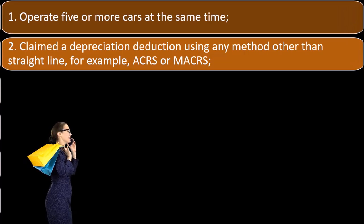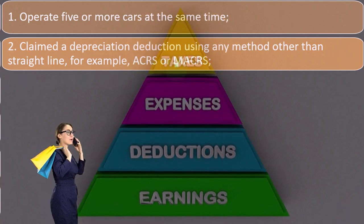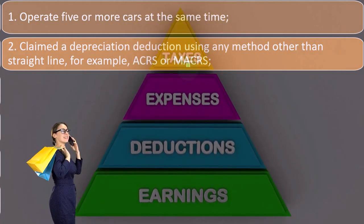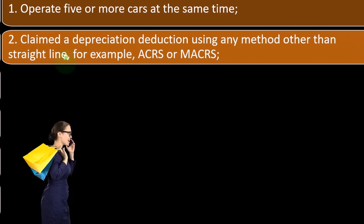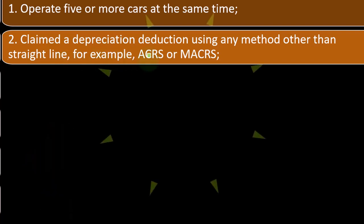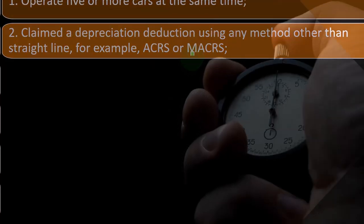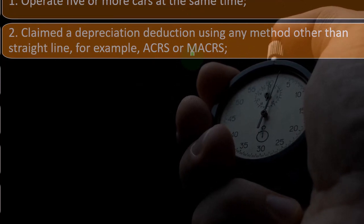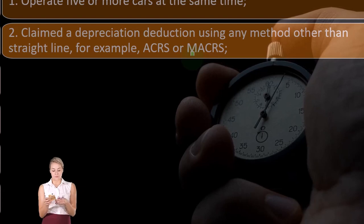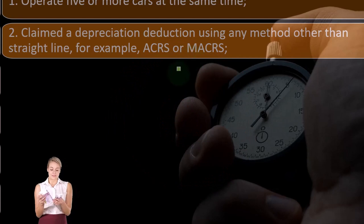Two, claim a depreciation deduction using any method other than straight line — for example, MACRS. Straight line is a depreciation method where you allocate the same amount of depreciation over a certain time frame. Usually people use MACRS, which is an accelerated time frame. The idea is that if you use accelerated depreciation, they're concerned you're going to overstate depreciation one year, get a big expense, and then switch to the mileage method — essentially double dipping.